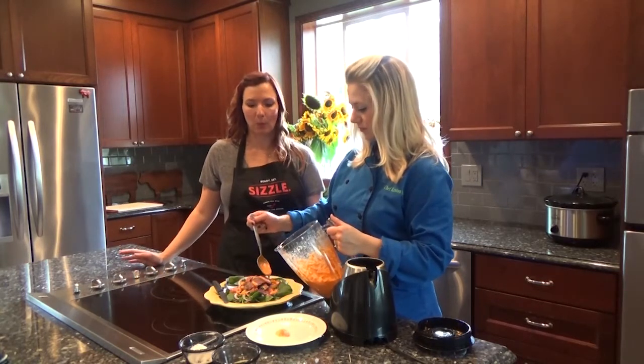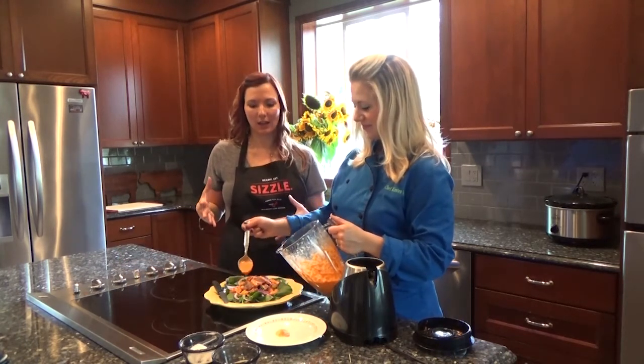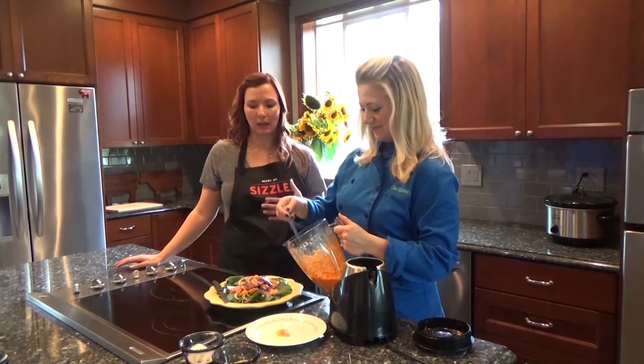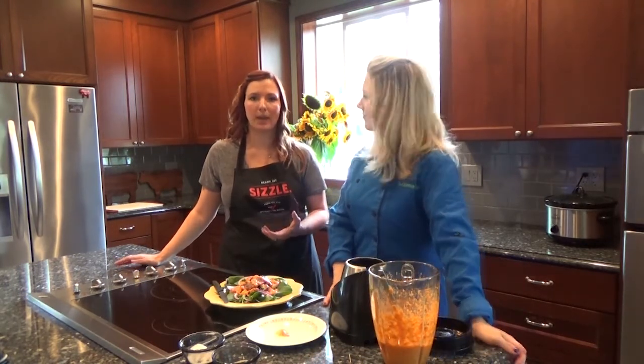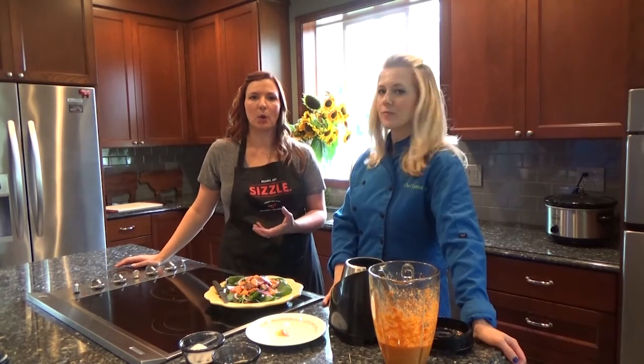This steak salad — you might as well call it nature's multivitamin — because we're getting not only the protein from the beef, but we're getting the iron in an absorbable way. Meat protein gives us the most readily absorbed form of iron.